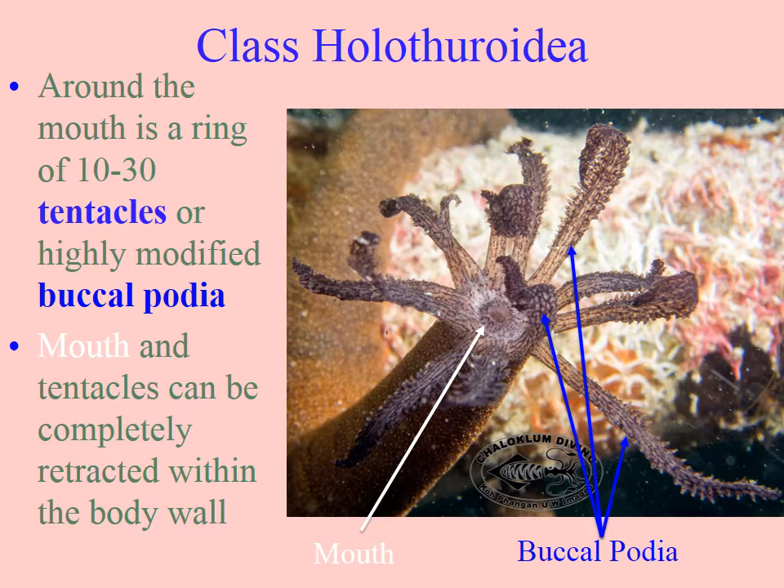On one end of the body is the anus, and one end is the mouth, so they have a one-way digestive system. You can see the mouth in this image, and around it there are modified tube feet called podia — buccal podia — where buccal means mouth. They are flexible and adapted to collect food, and they can be retracted completely within the body wall as a defensive measure.